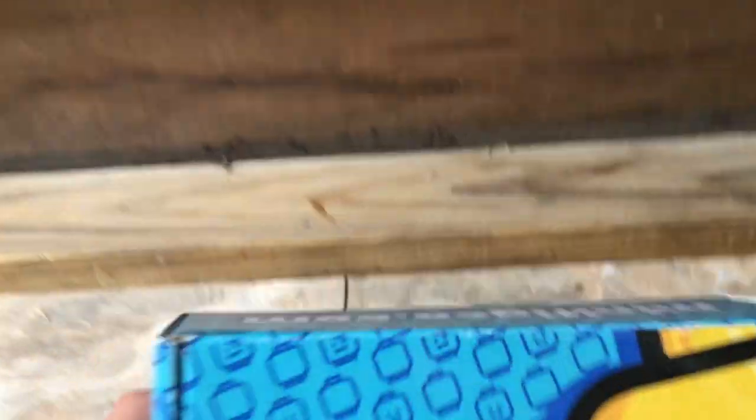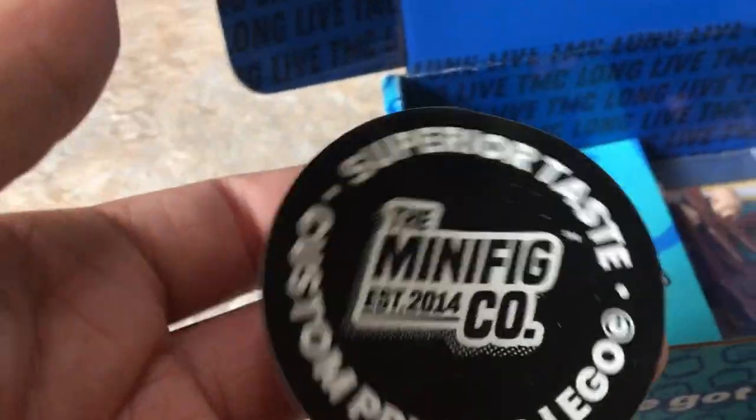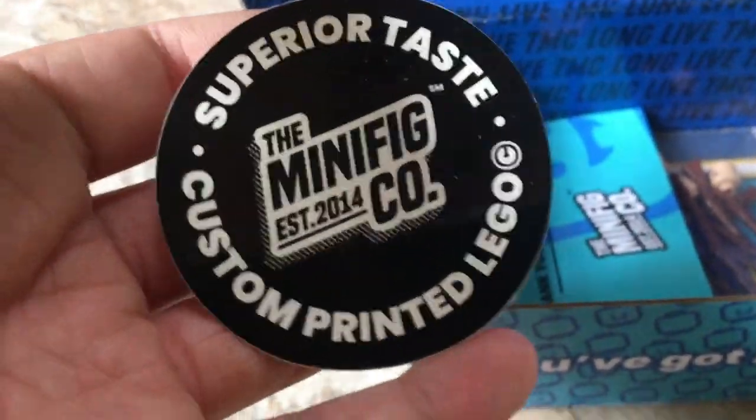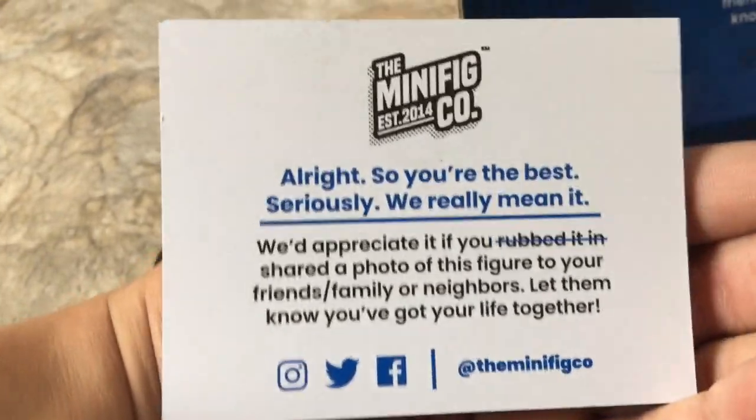I did open this premature and I did take out the packing slip. We have a Superior Taste sticker, which I will be putting on my computer, a business card saying 'cheers, thank you for your order' on the back. They're getting that in all the orders.